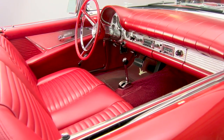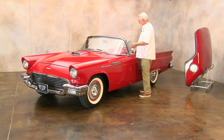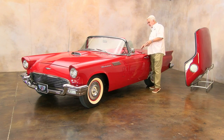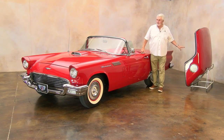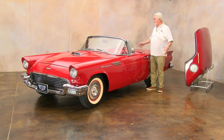It's got a 312, 245 horse, single four barrel, automatic, and it's got the big radio. All of the instruments work, horn works, roll up windows, soft top, removable hard top — everything is here, everything that you could want.